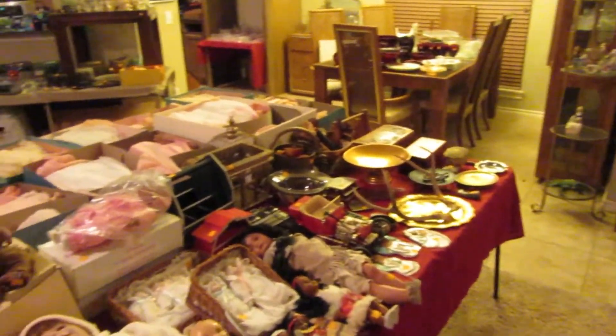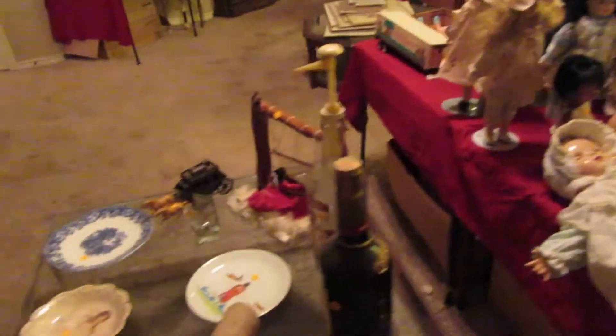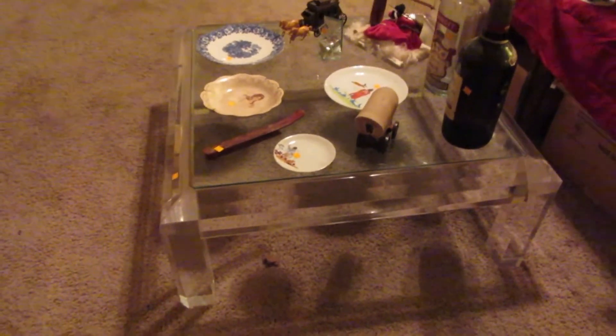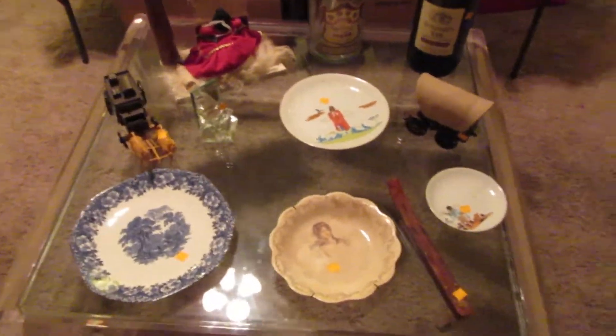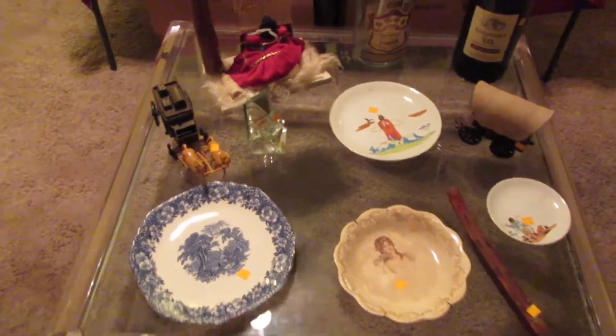Obviously more dolls over here. Then we have this really cool modern Lucite square coffee table — just a lot of fun. We have an A&C Blue vehicle dinner plate. You normally find the regular glasses, but we don't normally find the dinner plates.